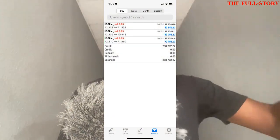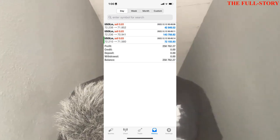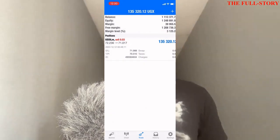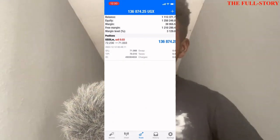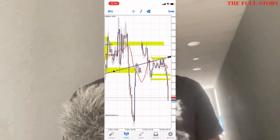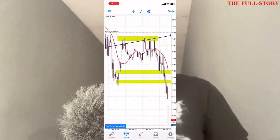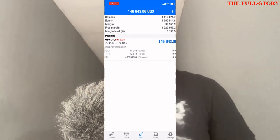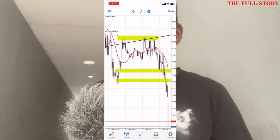Today I got my biggest win ever. I'm very happy — it's my biggest win since I joined Forex trading. For those of you who have been following me for a while, you know my target for a week is $100, but I made close to $100 in one day.